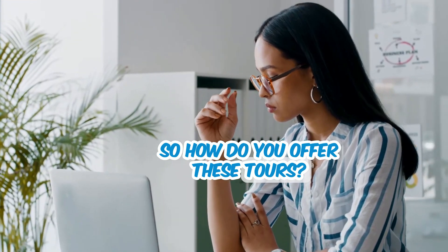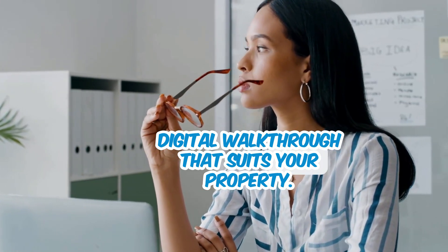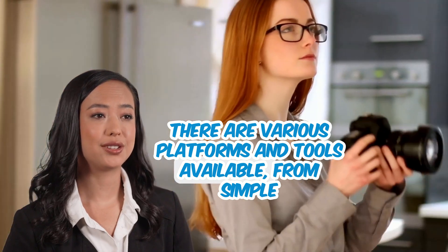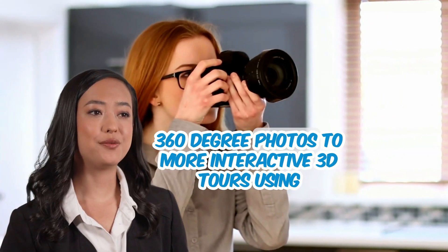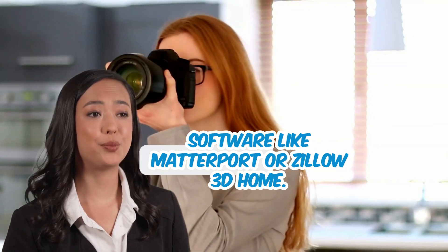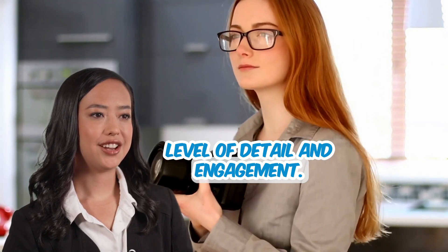So how do you offer these tours? First, decide on the type of digital walkthrough that suits your property. There are various platforms and tools available, from simple 360-degree photos to more interactive 3D tours using software like Matterport or Zillow 3D Home. Each option provides a different level of detail and engagement.